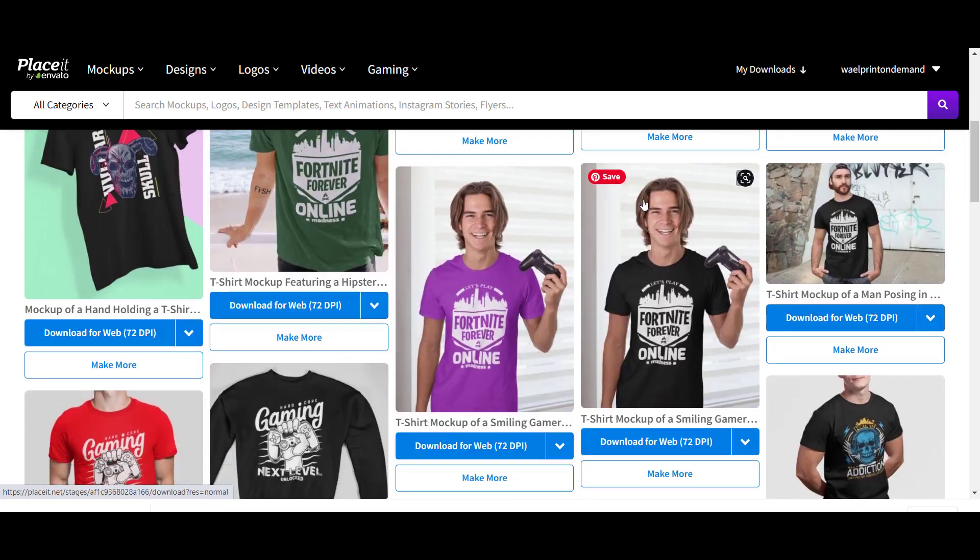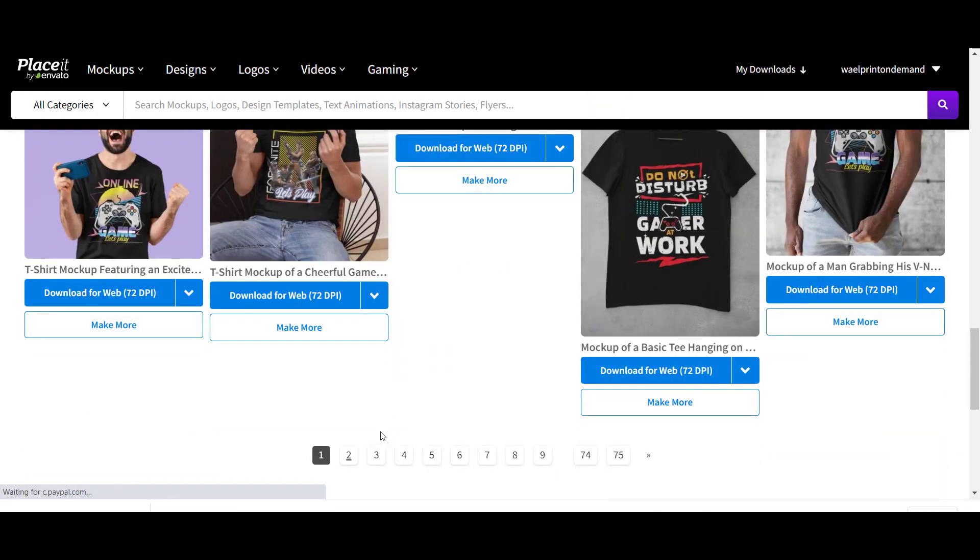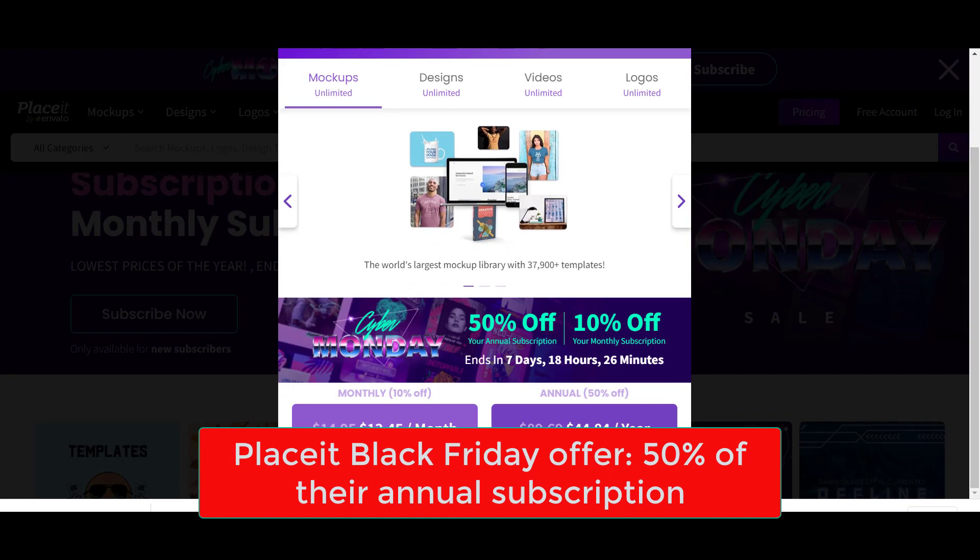Placeit.net is running a special Black Friday offer of 50% off for their annual subscription. You will find a link to the offer in the description.